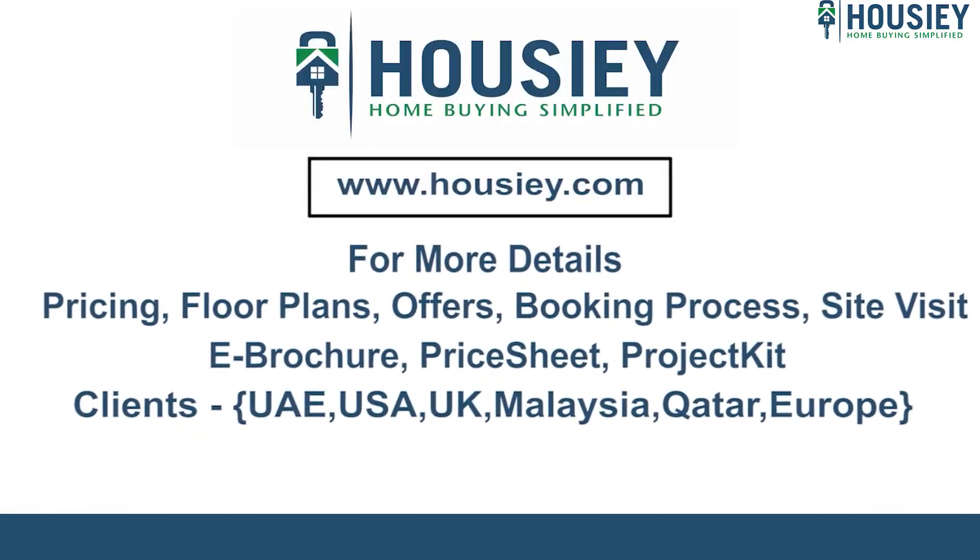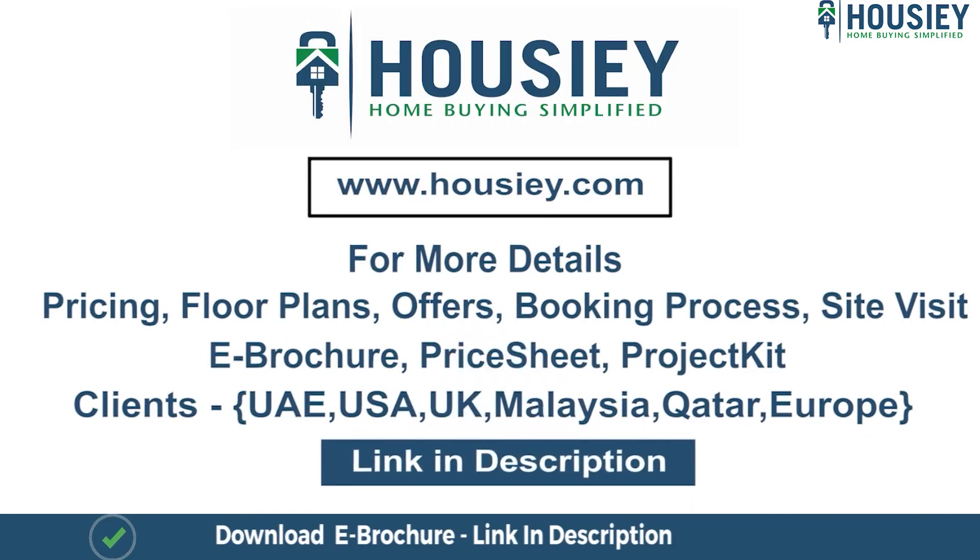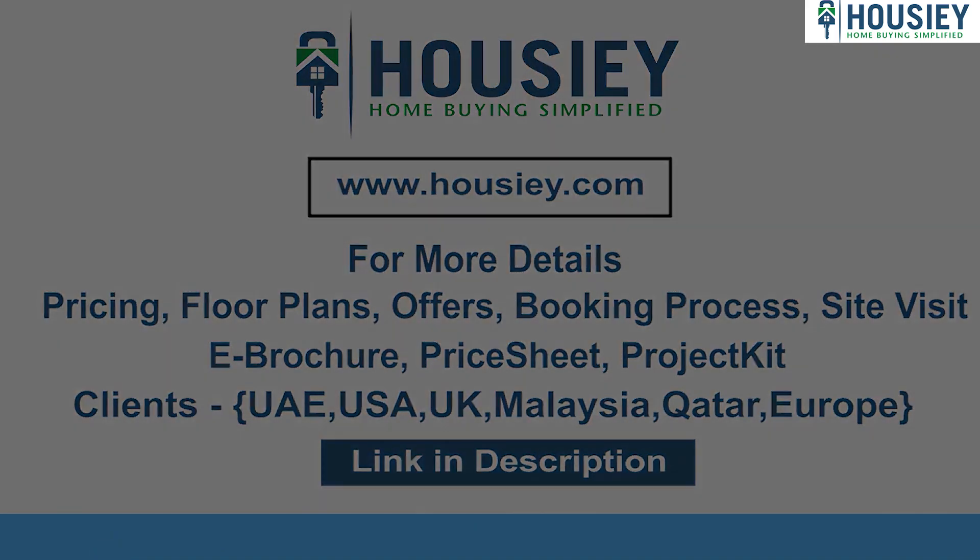If you have any queries related to pricing, plans, offers, booking process, or want to do a site visit, you can click on the link mentioned in the description. Our NRI clients can also connect with us on the same link. If you liked this video and want to watch more such project location tour videos, subscribe to our channel, Housey.